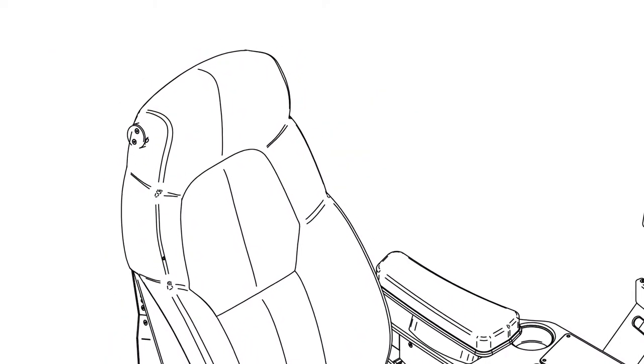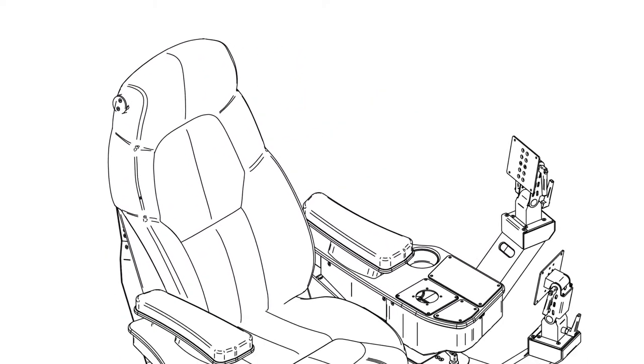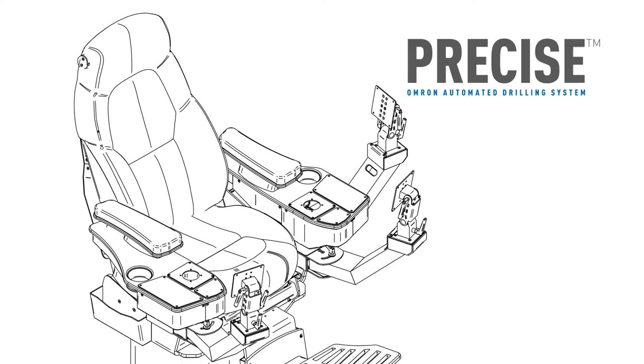Today, we do more than just innovate. We have perfected the newest Omron automated drilling system, PRECISE.